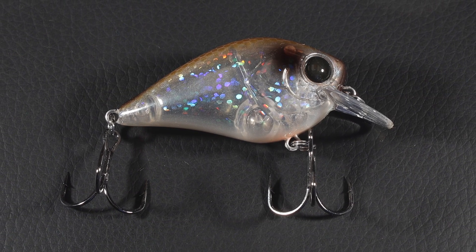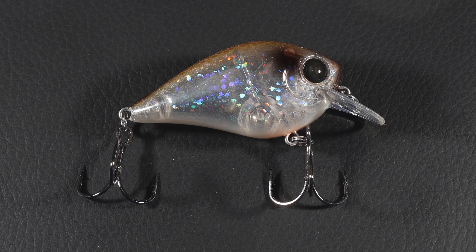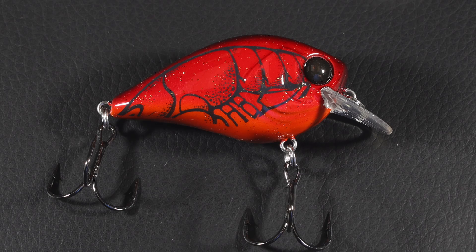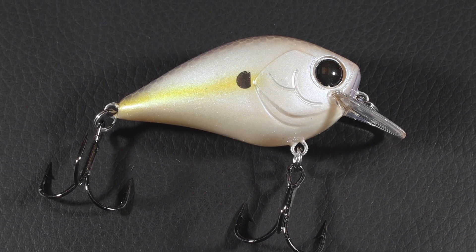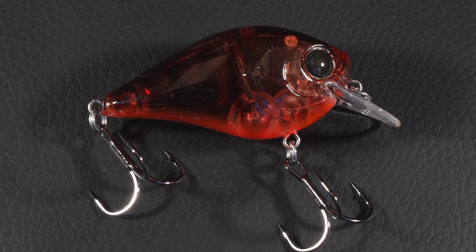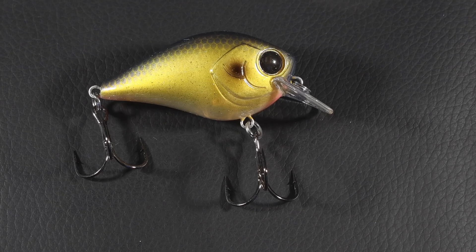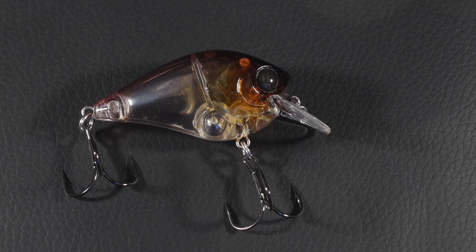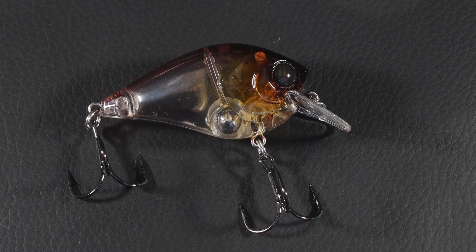Going down a size into the 50s — this is Threadfin Flash, a really good-looking translucent bait. Colors include Red Craw, Real Shad, Ghost Crawl — a good translucent red bait — Blueback Duck, which is a pretty unusual name, and Flash Violet, which I really like.